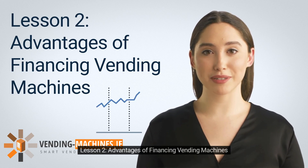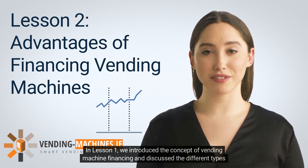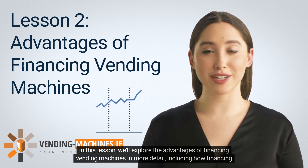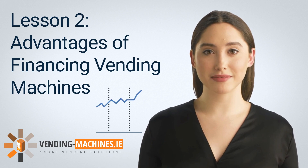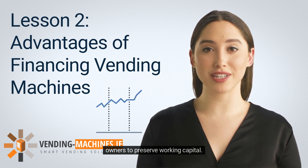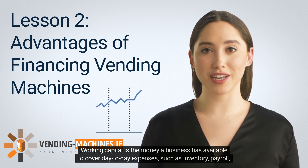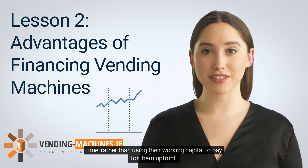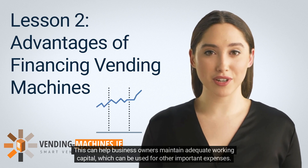Lesson 2: Advantages of Financing Vending Machines. In this lesson, we'll explore the advantages of financing vending machines in more detail, including how financing can help business owners preserve working capital, manage cash flow, and achieve long-term success. One of the biggest advantages is that financing allows business owners to preserve working capital — the money available to cover day-to-day expenses such as inventory, payroll, and rent — by spreading out the cost of acquiring machines over time rather than paying upfront.